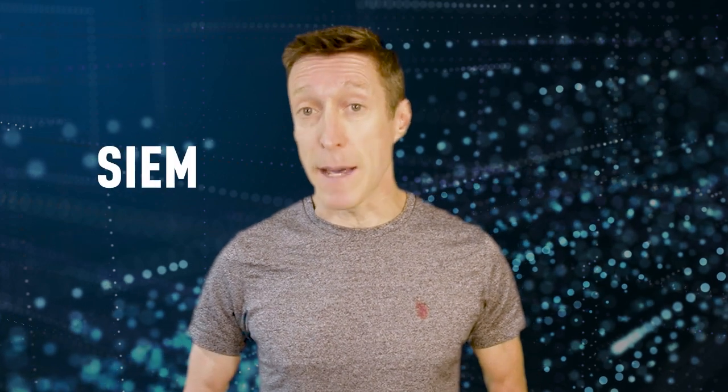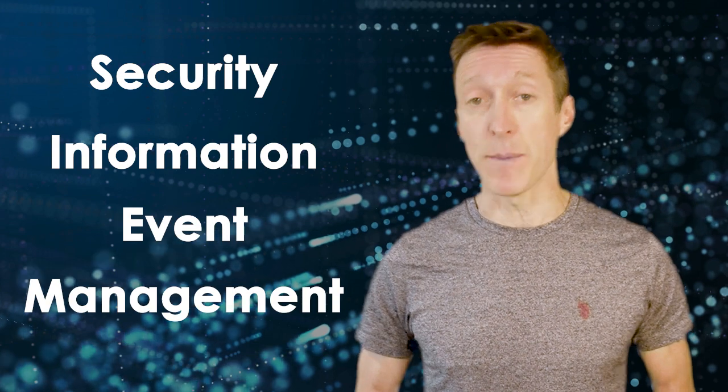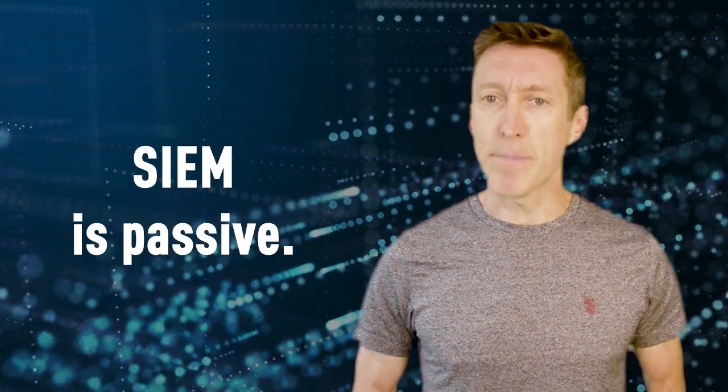All right, let's deconstruct this definition. Technologies that collect and aggregate data could be thought of as a SIEM, which stands for Security Information and Event Management. SIEM is passive.